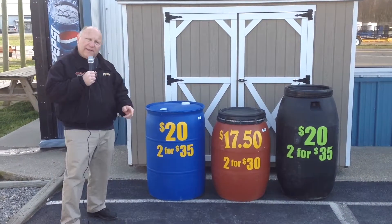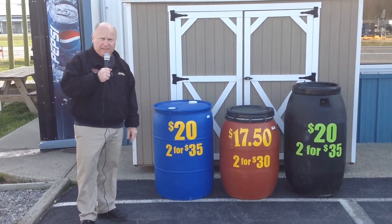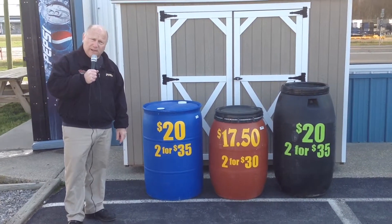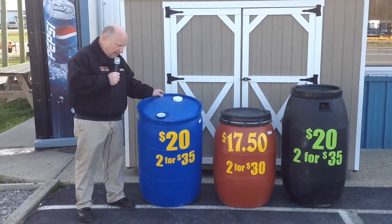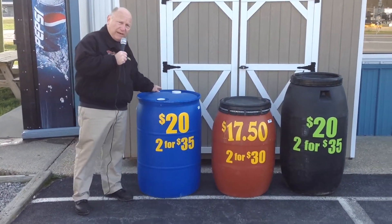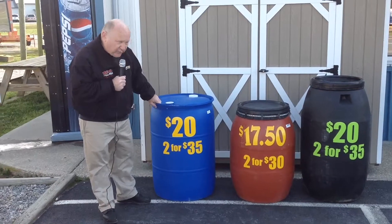All right, everybody, I want to tell you one more thing that Weller sells, and we sell a lot of these in a year's time. They're barrels — these are plastic barrels. This one here is perfect for rain barrels. This is like a 55-gallon plastic barrel. These are 20 bucks each, two for 35.